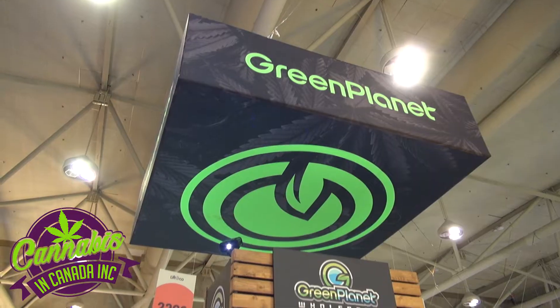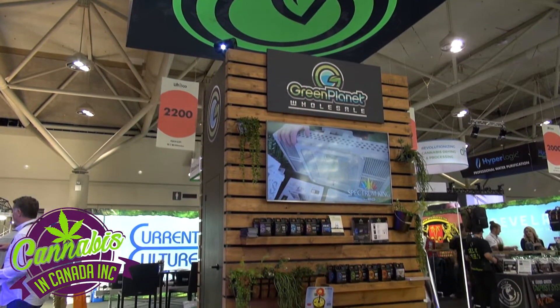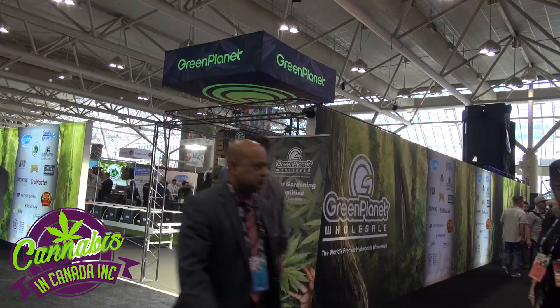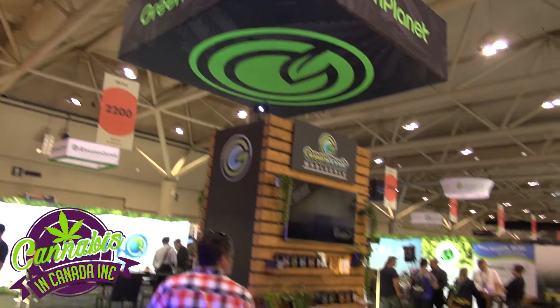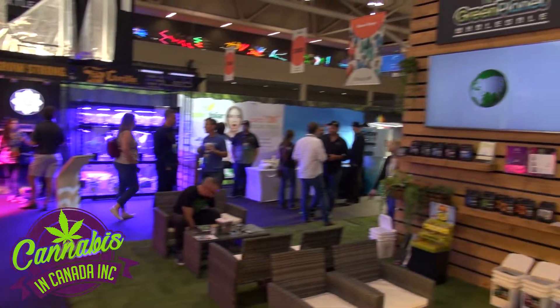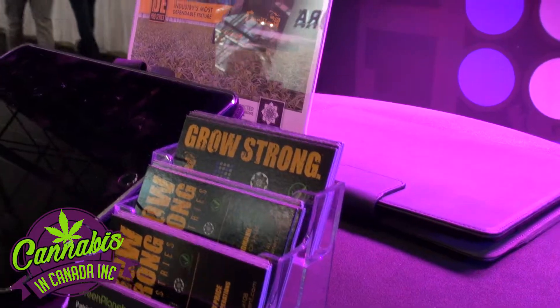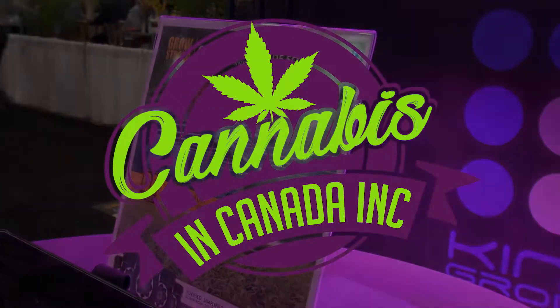In Canada we're distributed through Green Planet and they're sold in all their stores right across Canada. We're very happy to be a part of the Green Planet Village here. They're our exclusive distributor in Canada and the show has been fantastic so far. You can find out more at GrowStrongIndustries.com.